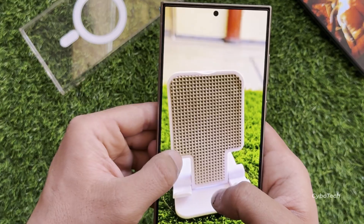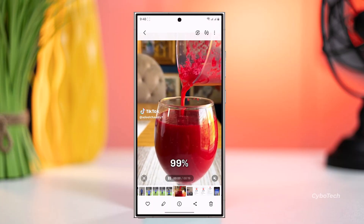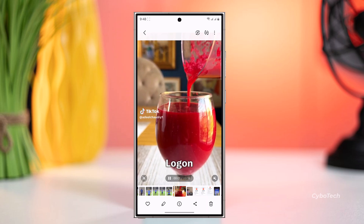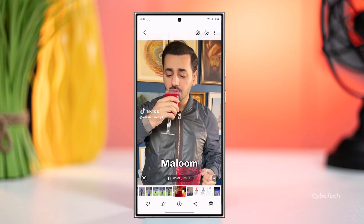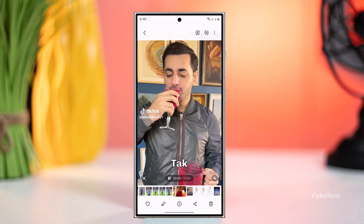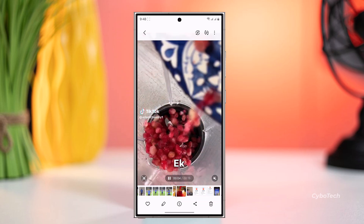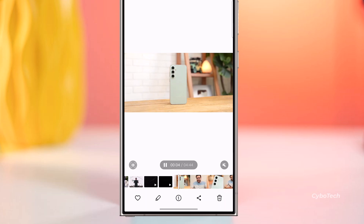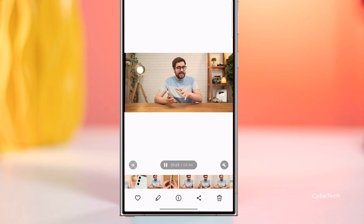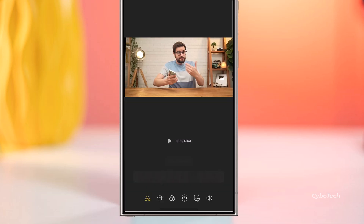Now let's talk about the last improvement: support for 480 x 480 resolution in instant slow motion. Let me explain what instant slow motion is. It's a feature available on the Galaxy S24 series that uses AI to turn any video to slow motion instantly. I'll open a video clip from the gallery. While playing the video, I can press and hold to watch it in slow motion. I can also edit the video to convert it into slow motion completely or just a portion of it.